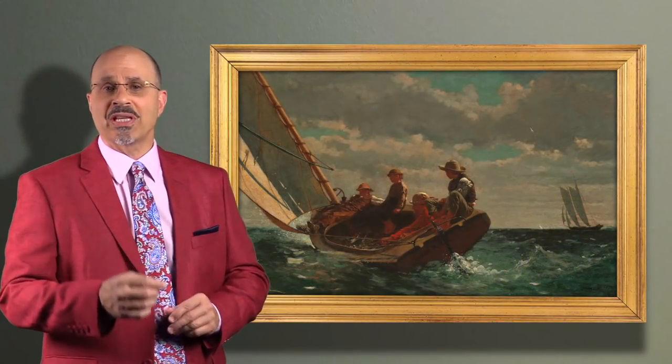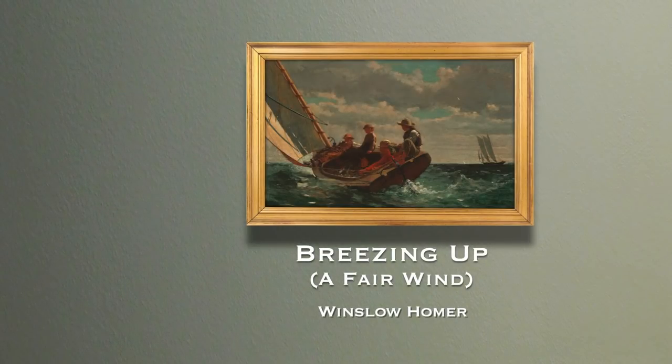I'm Larry Withers and this has been your two-minute masterpiece. We hope you've enjoyed this video. If so, like it, share it, and subscribe to our channel. To learn more about First Art Gallery, view the video below. To see our other two-minute masterpiece videos, click on the playlist.